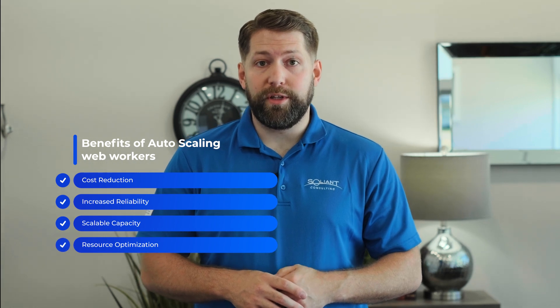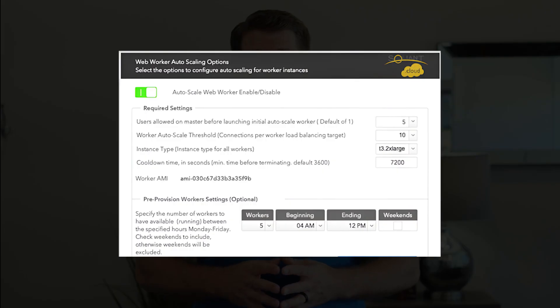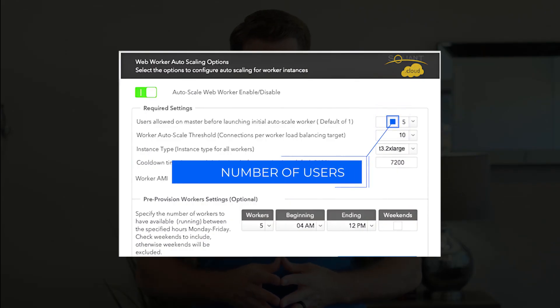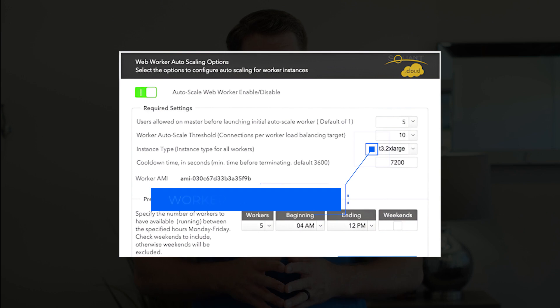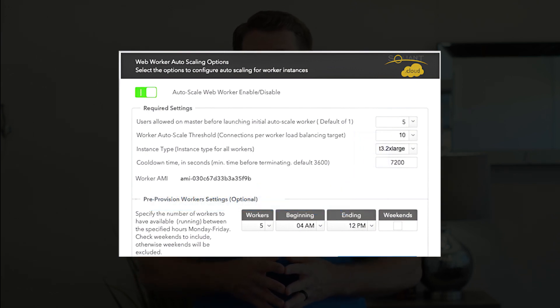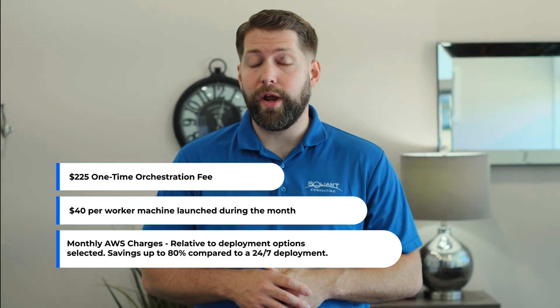And you also get resource optimization — auto-scaling frees up resources on the main FileMaker server, allowing it to perform at its best. WebDirect auto-scaling offers several configuration options to tailor the solution to your needs: the number of users allowed on a master machine before a worker machine is spun up; utilization threshold for scaling up worker machines; worker instance size to accommodate demanding applications; and pre-provisioned workers for anticipated workloads during specific time ranges, such as peak hours of the day. With a small orchestration fee for initial setup, you'll only pay for worker machines when they're actively in use.